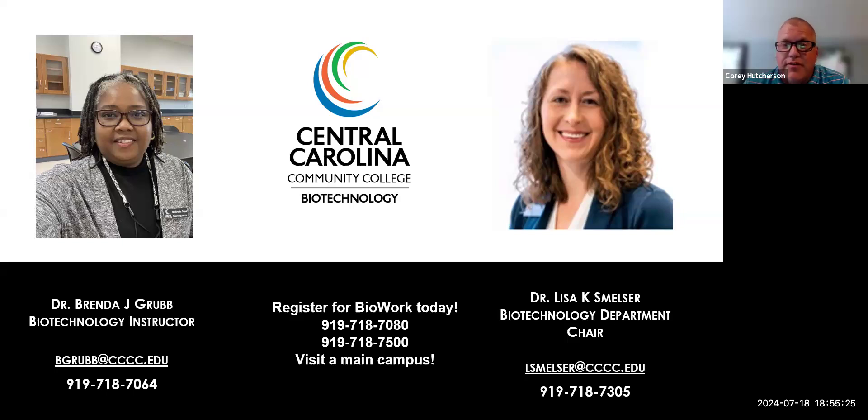If you're already registered with NC Works, you can go to one of your local centers and talk to a representative about getting a scholarship to take BioWork. Registration is currently open for fall classes. We run two classes in Sanford — a Monday morning lab and a Thursday evening lab, both starting in August. The evening class fills up very quickly, so call on Monday to register. We also have a Tuesday-Thursday afternoon lab in Pittsboro starting in September, and a Monday-Wednesday evening class starting at 6:30 in Lillington in October.